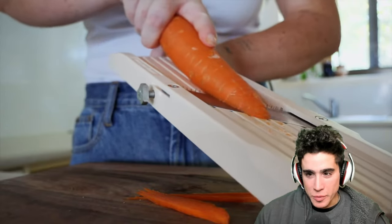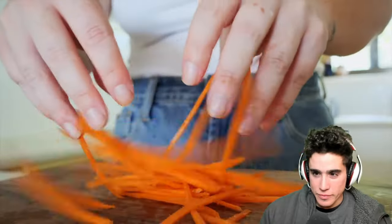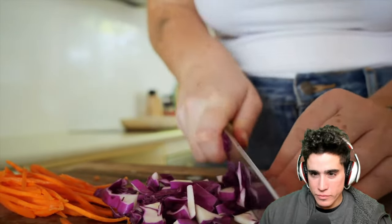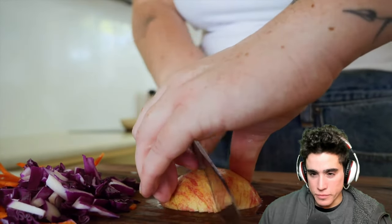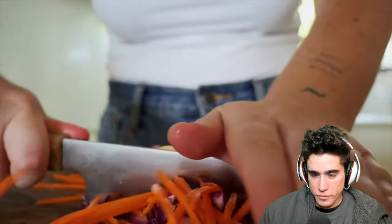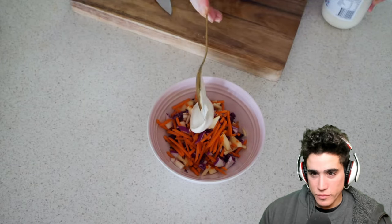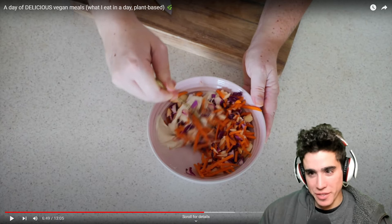Then she made the slaw. She wasn't great with the kitchen gadget yet, so she switched to a knife and cut up some carrot, red cabbage, and also some apple. Apple in slaw is something she'd never had before, and she says it's absolutely incredible — it adds sweetness that goes perfectly for a summer burger. She put these in a bowl with some lemon juice and vegan mayonnaise, mixed it all together. It's just a really poorly chopped coleslaw.